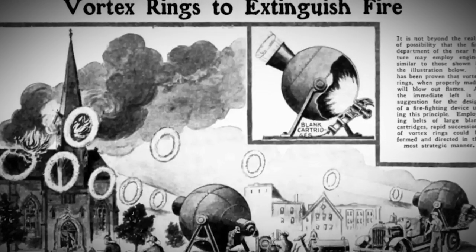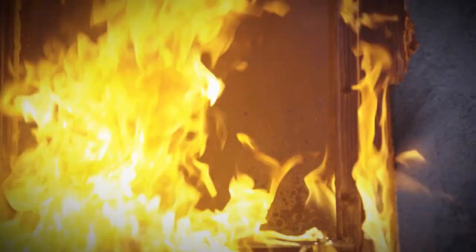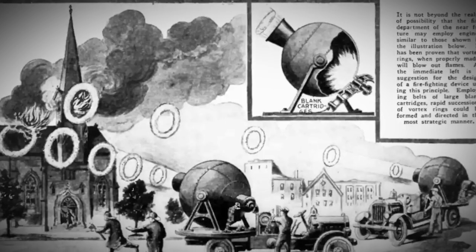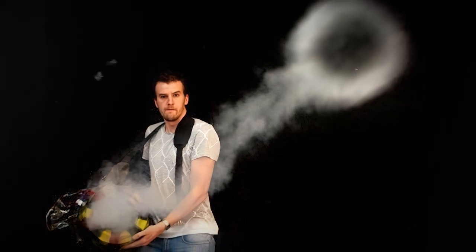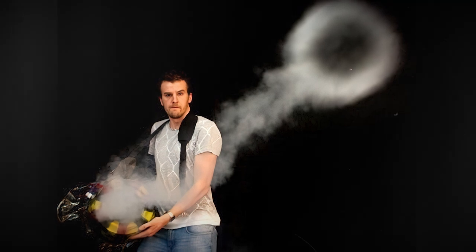Apparently these vortex rings can snuff out fires if made just right with a bunch of skill and precision. Right beside the drawing there's a cool design for a firefighting gadget that takes full advantage of these vortex rings — imagine belts with huge blank cartridges attached to them.